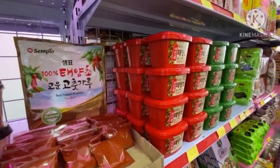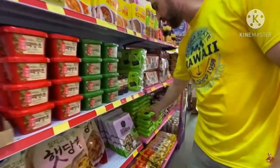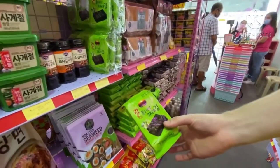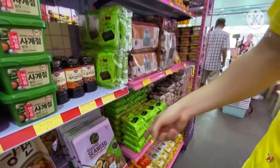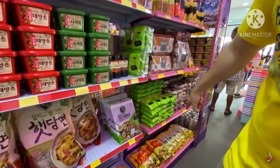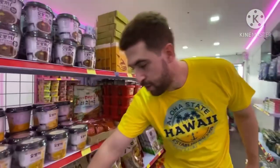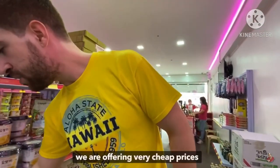We also have different sauces. We have seaweed in here — this one is only 17 pesos, so cheap. We also have other kinds of seaweed: seaweed rolls, powder, tempura powder. We have Korean noodles. We have bihon in here — bihon for only 55 pesos. Sa labas, this is 75 or 90 pesos, so sobra mura, diba?